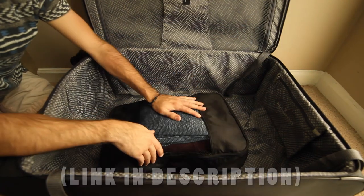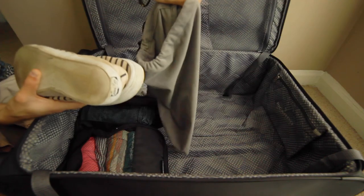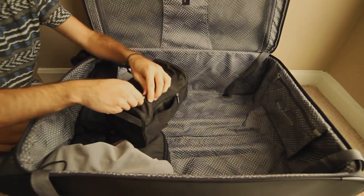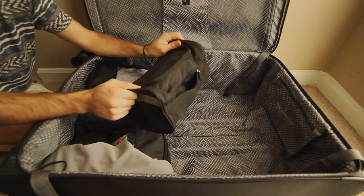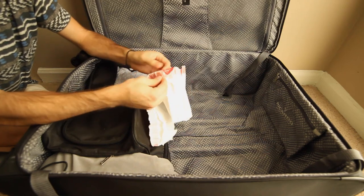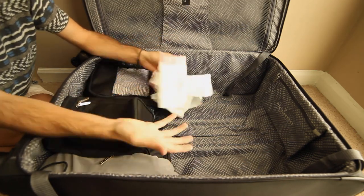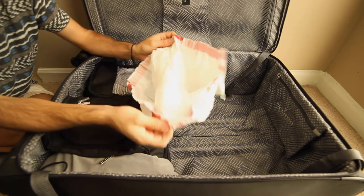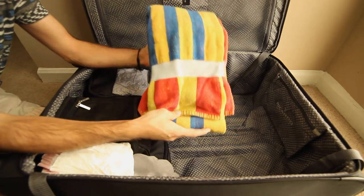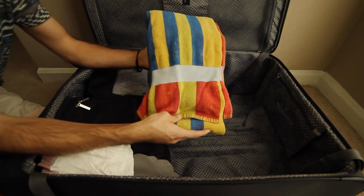Packing cubes also make packing a lot easier — it's literally like a jigsaw puzzle. For shoes, I carry a shoe bag just in case, so your shoes don't dirty up your clothes, and keep your toiletries in a bag as well. I always take an empty garbage bag for dirty clothes so they don't mix with your clean ones — or you can use an extra packing cube. One thing you definitely don't need to bring is a towel; it's a waste of space and weight since hotels, resorts, and everywhere you're going have towels provided.